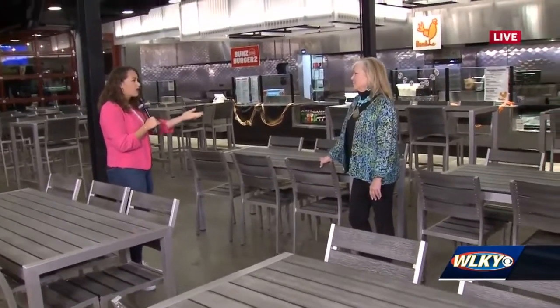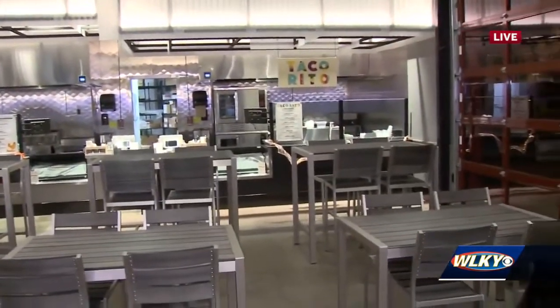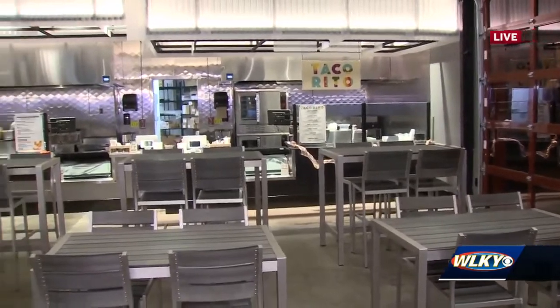We have Jeannie Hill here with Paris Town. Looking behind us, it looks like these are all local restaurants. Why was that important in choosing these? Well, this is Paris Town. From the very beginning, this revitalization has been all about being authentic Louisville. We celebrate what has happened here, so we wanted the restaurants inside the food hall to kind of represent the same thing.